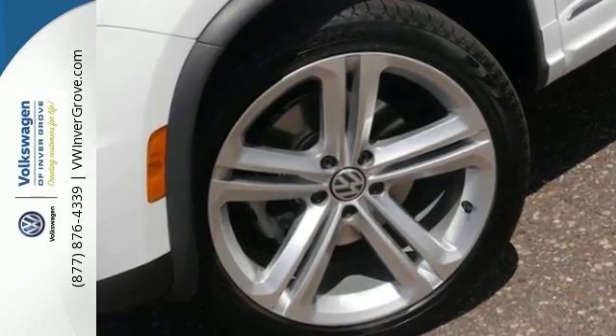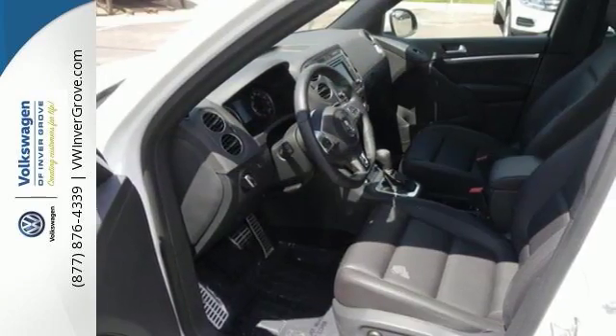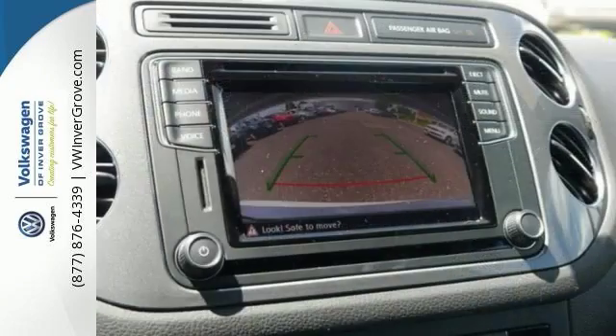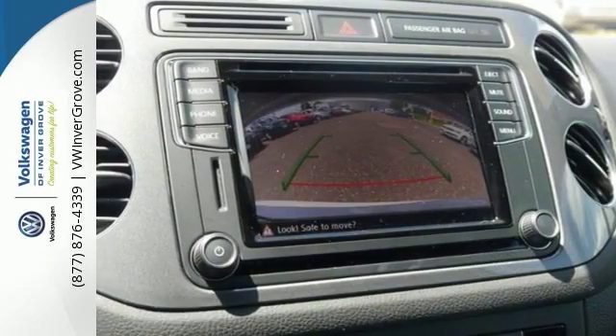This Tiguan R-Line receives handsome 19-inch alloys peering out from beneath fender extensions. Premium lighting with bi-Xenon headlamps with LED daytime running lamps, along with matching side skirts and the liftgate spoiler.